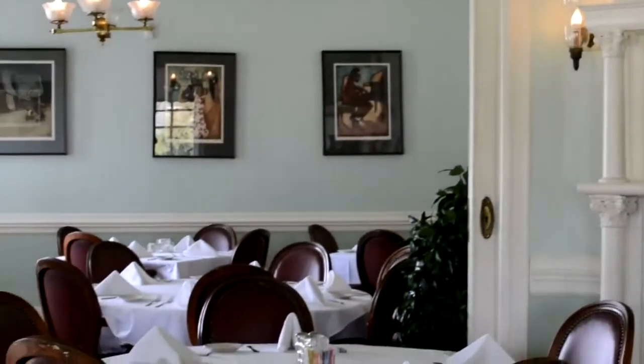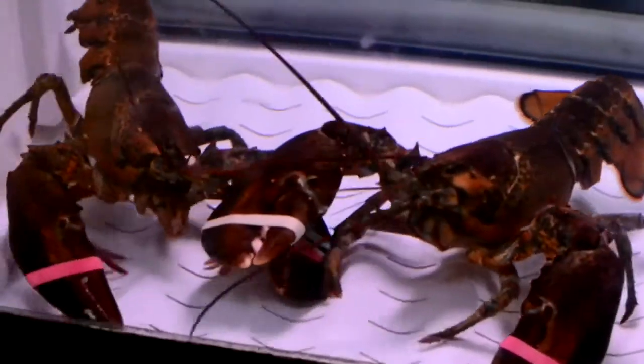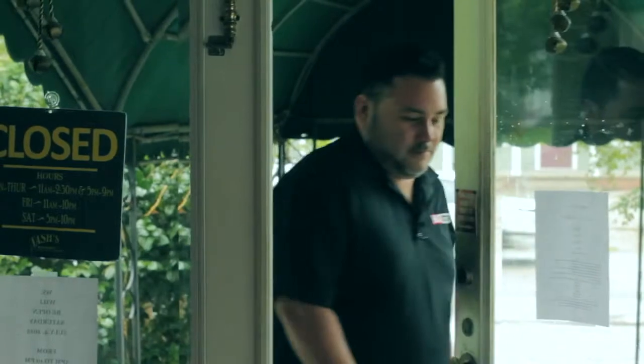Located in a beautiful historic building with some scenic views, Nash's is regarded as one of Acadiana's most romantic restaurants.